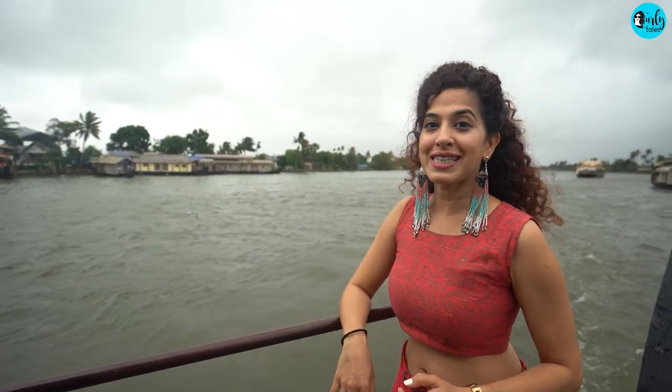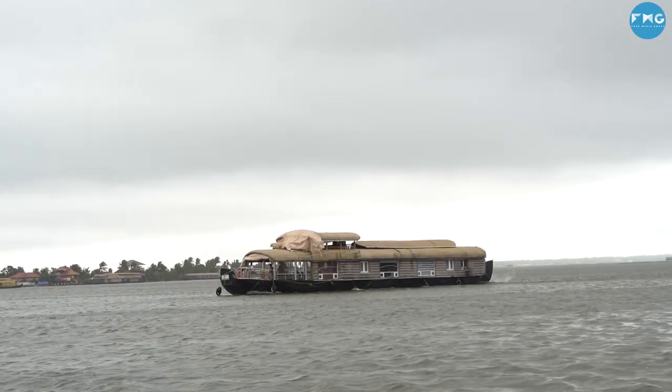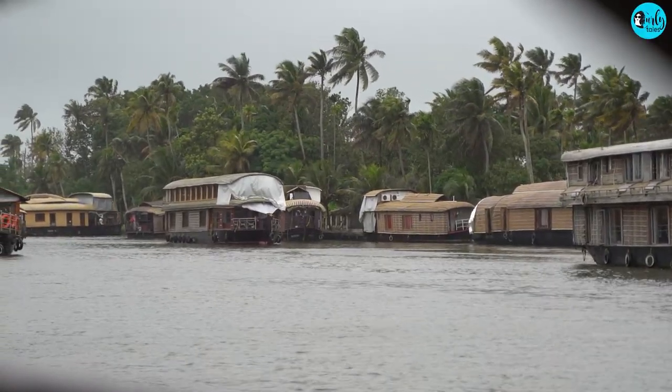We are now passing by the Kainigiri village, and this is one of the many villages in Kerala that doesn't have any road access. The only mode of transport for them is via water. Each family will have a boat of their own, and no matter where they may want to go — be it school, hospital, or even work — they have to go across the lake to get there.